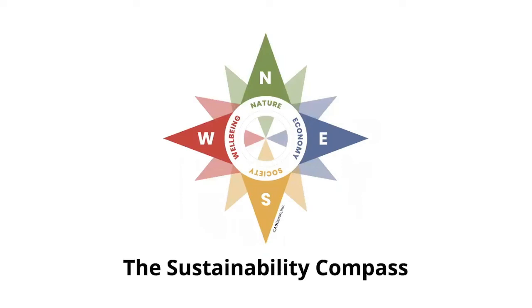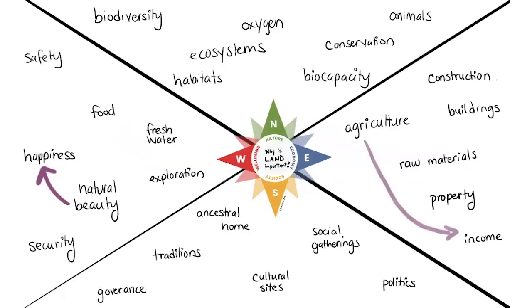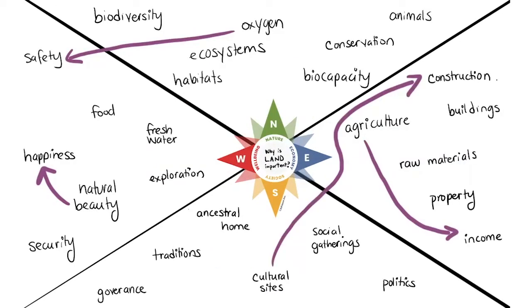The Sustainability Compass is an easy-to-understand tool that prepares students to recognize interconnectivity and interdependence by exploring relationships between the human and natural world.